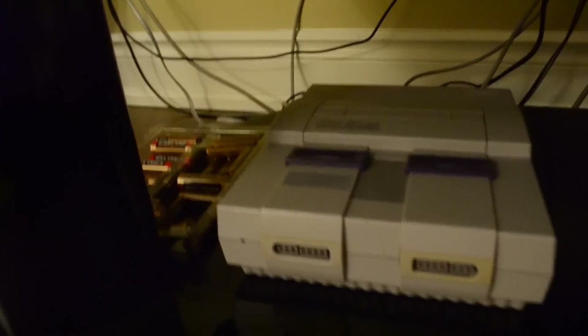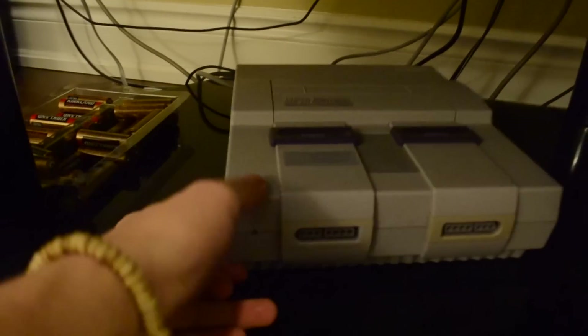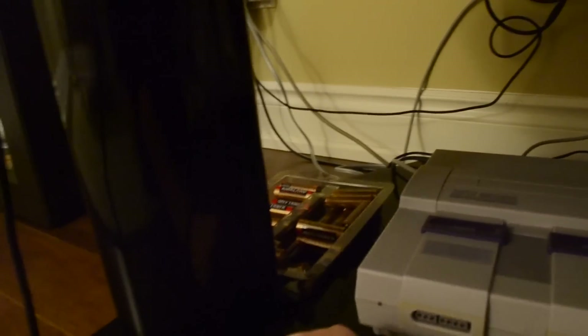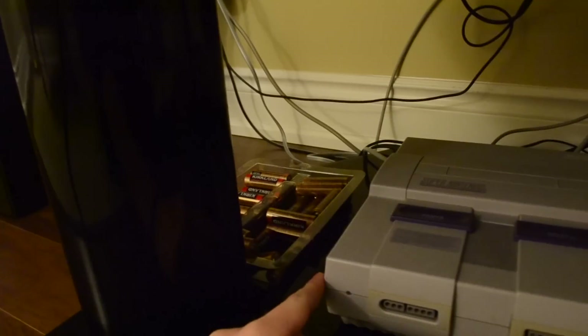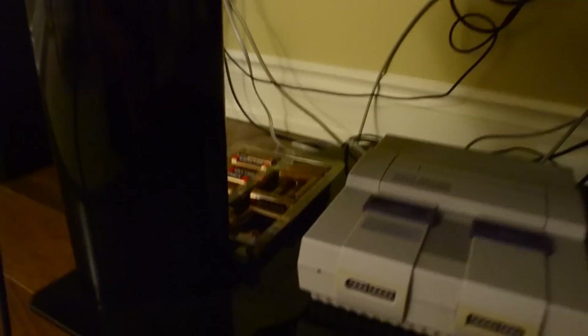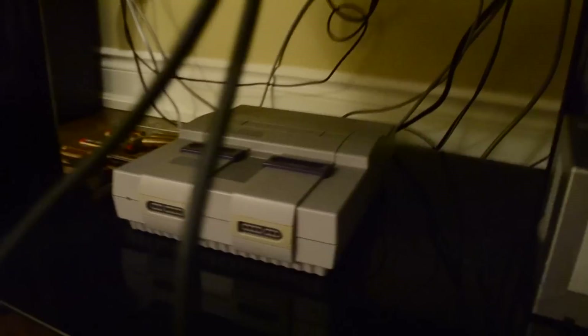Over here, obviously we got the second one in line — my Super Nintendo. Pardon me if it's a little blurry, but yeah, we got the Super Nintendo right here. It's pretty sweet, love it. Got a whole bunch of batteries there. When you're a gamer, you gotta have batteries because some controllers support them — mainly like the Wii remotes and such.